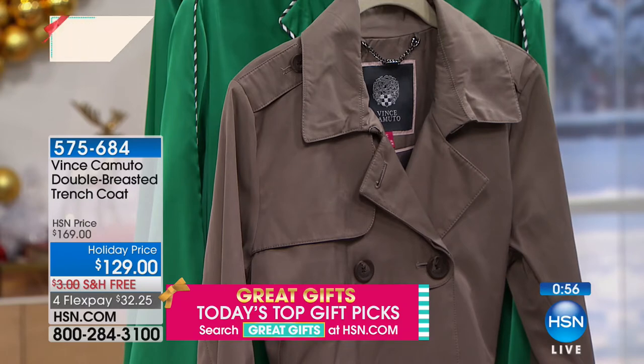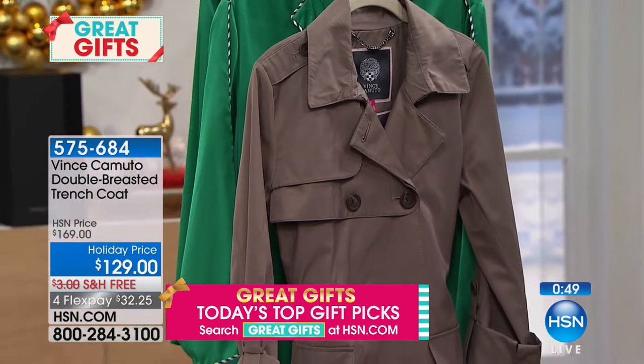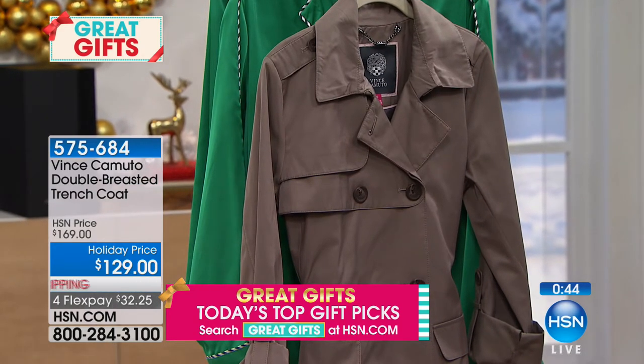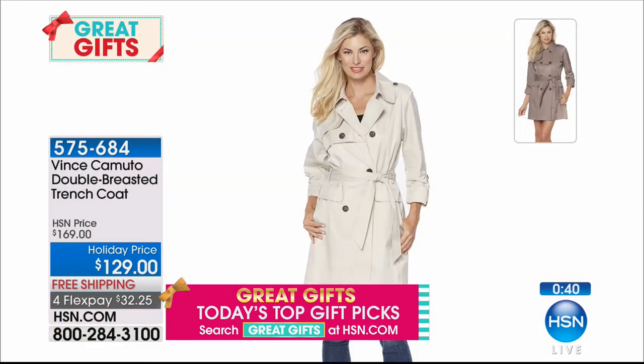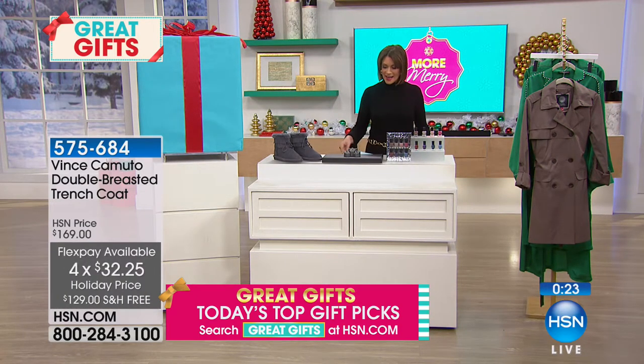A Vince Camuto double-breasted trench coat — that classic look, holiday priced at $129 with free shipping. Four flex payments of $32.25. We only have a dozen of these, so first come, first served. Available in clay and cashmere — cashmere is almost like a putty color, very pretty.